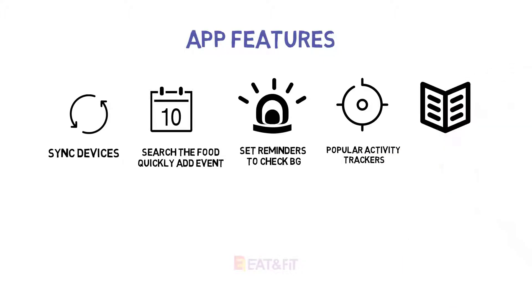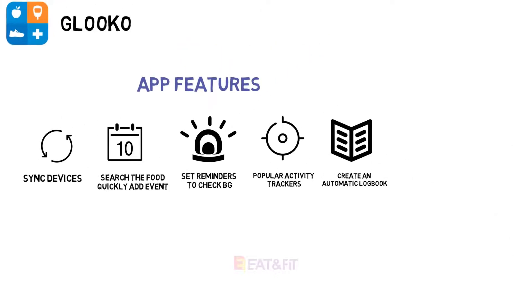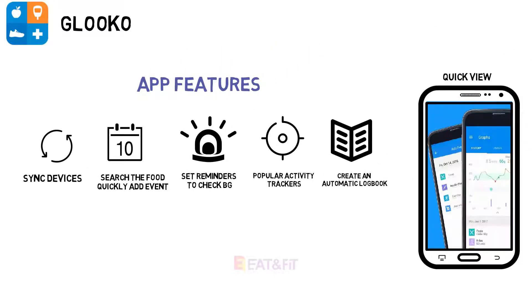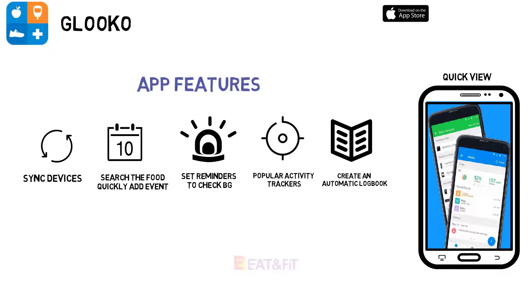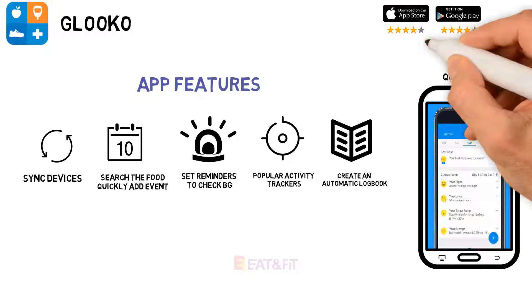Graphs and charts allow you to see your progress in real time, anticipate trends, compare to your history, and share your personal profile with your doctors. Set a reminder to make sure you don't miss a meal or dose of medication. Note: you must purchase a Glooko subscription for $59.95 per year to use the app. Price: free.